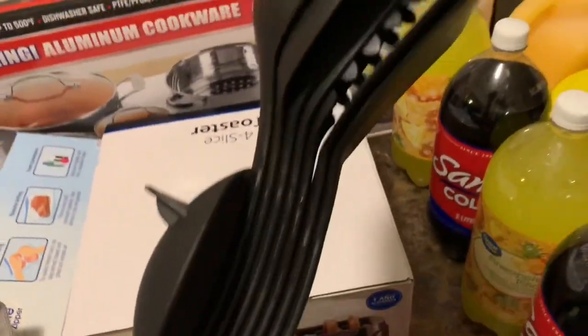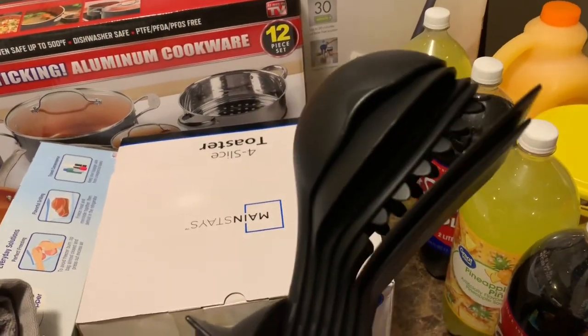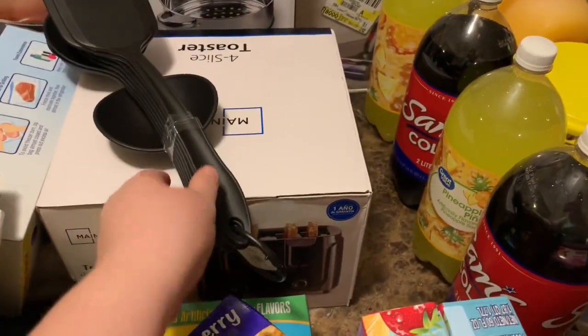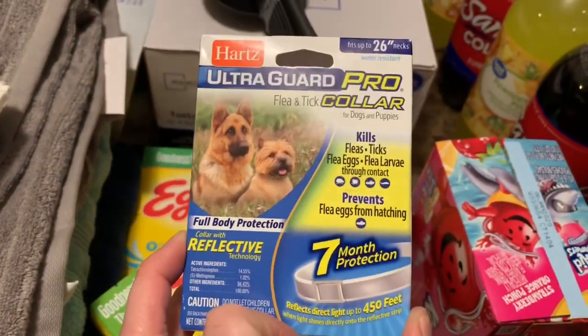I got these because I want to throw a couple of the old ones away. It even has a little stand, which is cool — I think it was about five or six dollars. And I got this for my dog because it looks like he has some fleas going on.